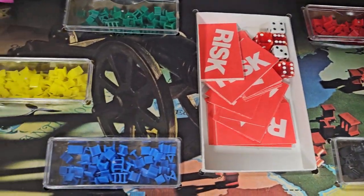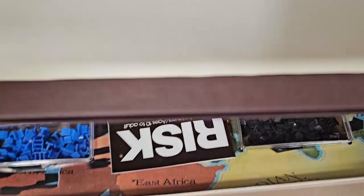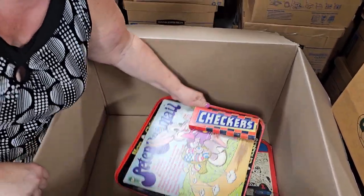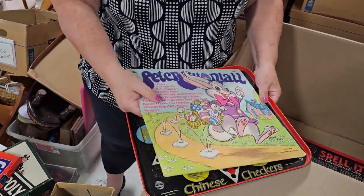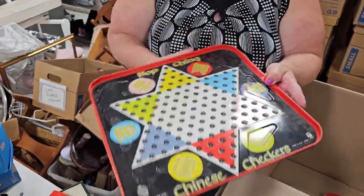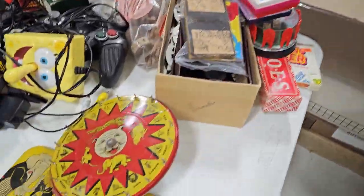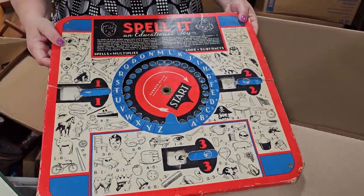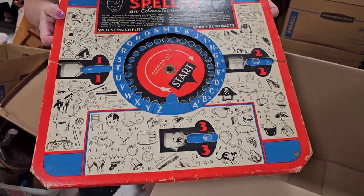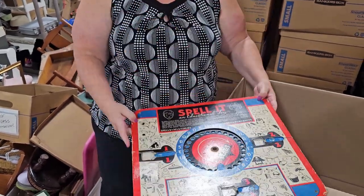Here's Risk — 1980. It definitely looks very well kept and organized — mom made the kids put all the pieces back when they were done. We have checkers, a record, Chinese checkers. People use this kind of stuff as vintage decor. Here's Spell It, an educational toy — maybe a teacher would use this as a classroom display. That was a fun box! It's all going into one of our next auctions, so stay tuned and subscribe for more.